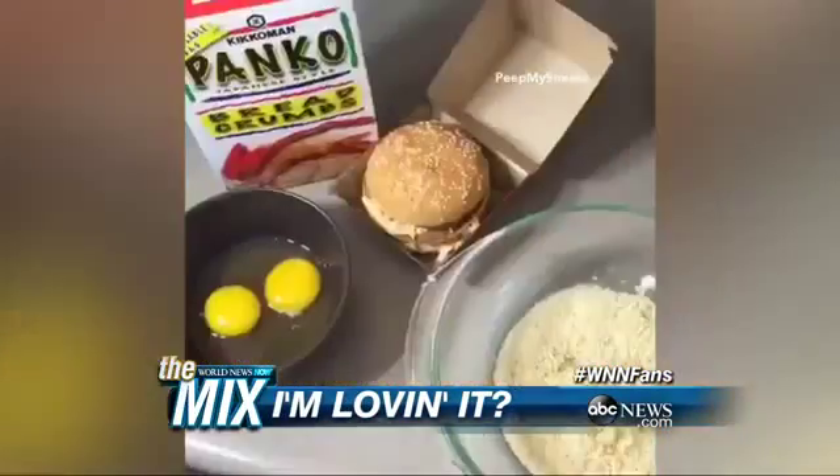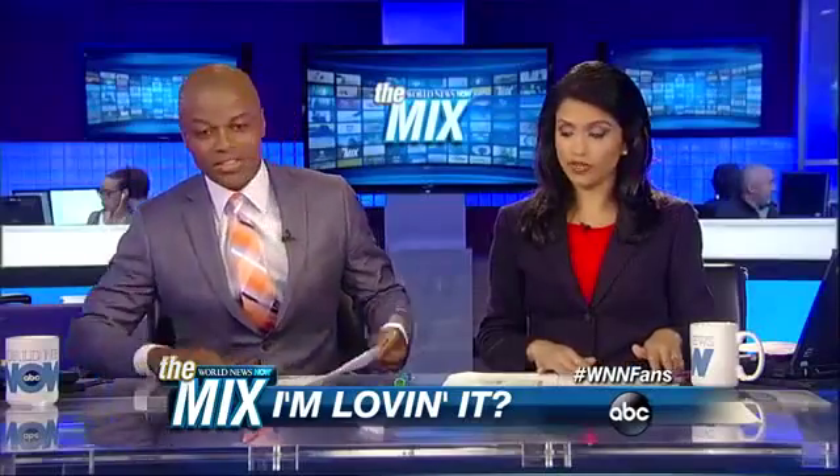It is 1,500 calories and a heart attack on a plate. The Magic Mac guys, they haven't seen this. Any special sauces? Is there special sauce at all?